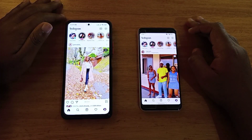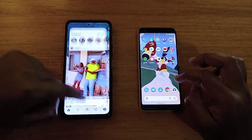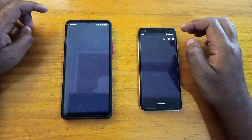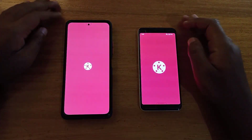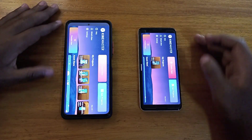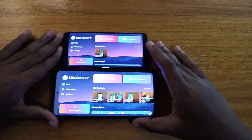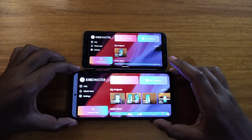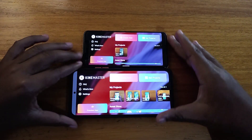Opening Instagram — that was also very close. Then Spotify — that one looks faster on the Pixel. And Master — I'll give that one to the Redmi. As I said, you're free to judge for yourself; sometimes I'm looking at the viewfinder of the camera I'm recording with and I miss the exact results.